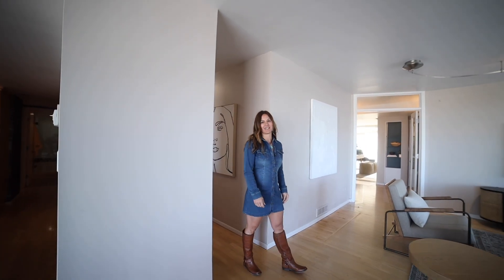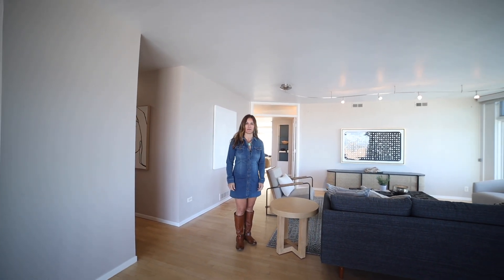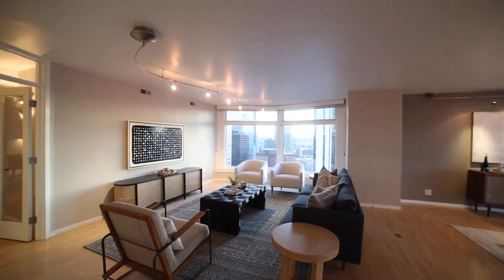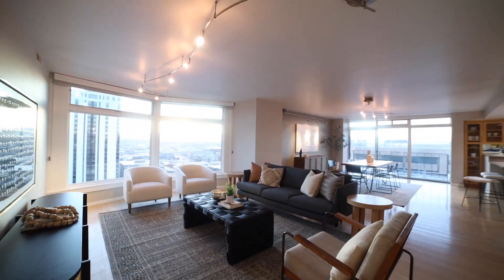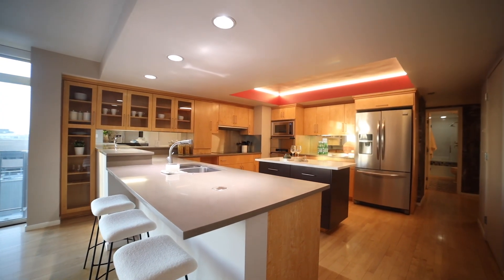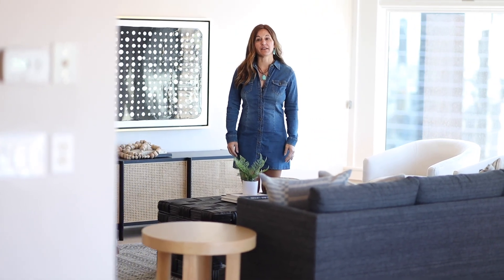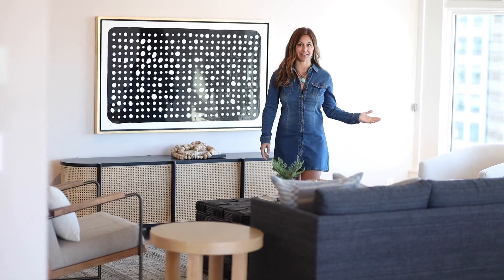Welcome to the Windsor at 1777 Larimer Street in the heart of LoDo. This stunning end unit condo offers 2,000 square feet of open concept living with 10-foot ceilings and a modern aesthetic that is sure to wow you. Whether you love to entertain or are looking for a sanctuary to retreat to, this home has it all.